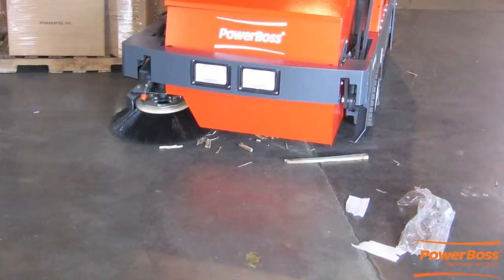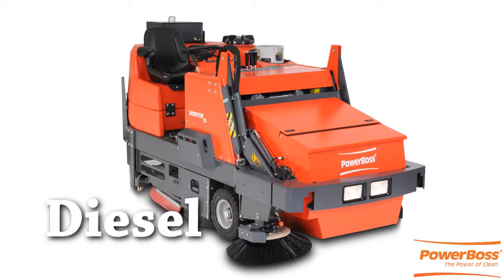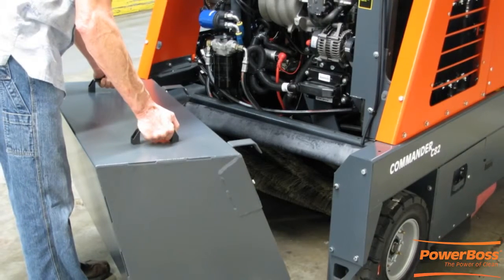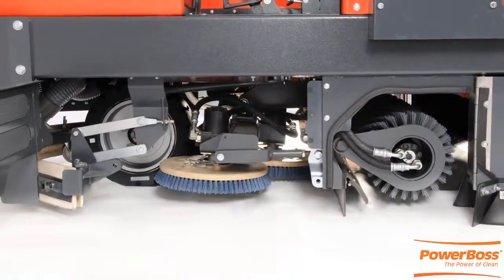The T82 and T90 come in gas, propane, and diesel with heavy-duty all-steel construction frames. They have large-capacity solution and recovery tanks with oversized clean-out ports for easy tank draining and sludge removal.